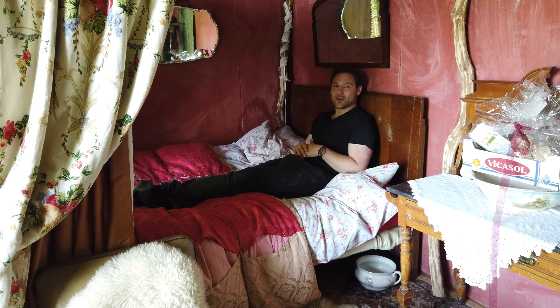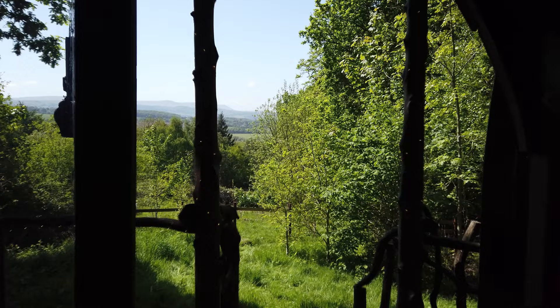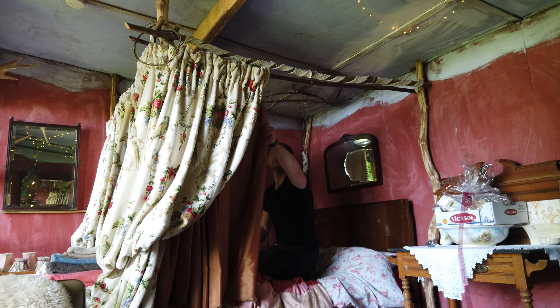Wow, this four-poster curtain bed is really comfy, and the first thing I notice is you've just got this really nice view onto the valleys — great for watching the sun come up. Or of course, if you want to lie in without being disturbed by the sunrise, you can just draw these curtains on your bed, giving you your own private little oasis.